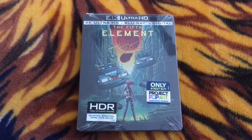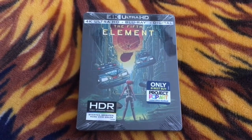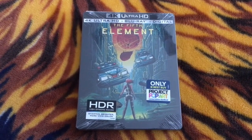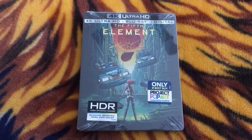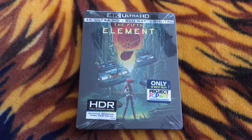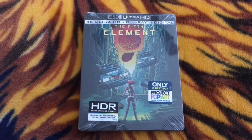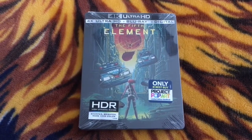The 5th Element has always been one of my favorite sci-fi films ever made. It's hard to believe that it has been out for 20 years this year — time has gone by so fast. It's hard to believe that The 5th Element was released 20 years ago.